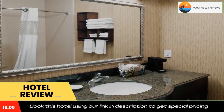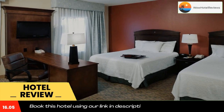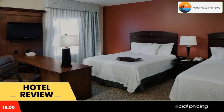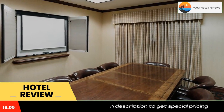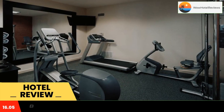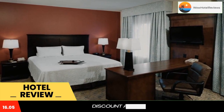Offering a free shuttle service from the Texarkana Regional Airport 7 miles away, this Texas hotel offers a heated indoor pool and gym. All comfortably furnished guest rooms include free Wi-Fi. Featuring a flat-screen TV with cable, each room at the Hampton Inn & Suites Texarkana comes with tea and coffee-making facilities.